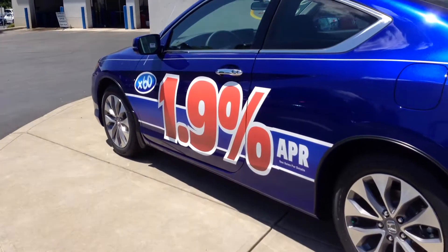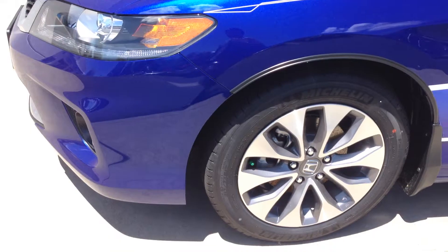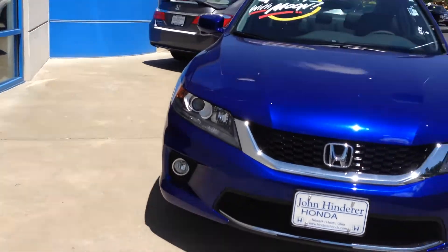I would show you the inside of this one, but like I said, this isn't the LXS. You're going to have similar wheels on the LXS. I just don't want to show you the leather heated seats and all that stuff — it's just not stuff that you're interested in.